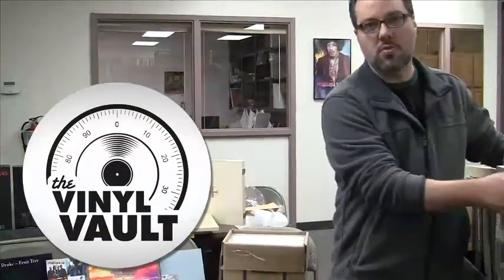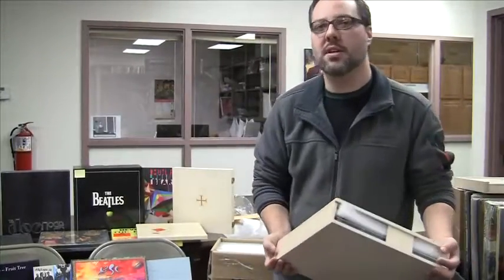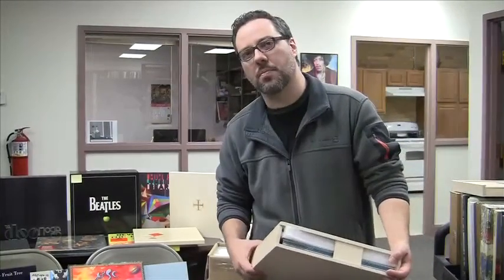Hello vinyl lovers! Thanks for joining us. We wanted to show you some of the box sets we got from our most recent acquired collection — about 5,000 mint condition albums from a private collection on the East Coast.